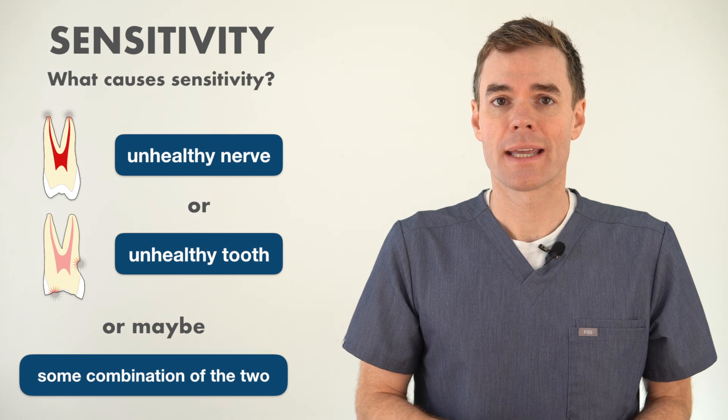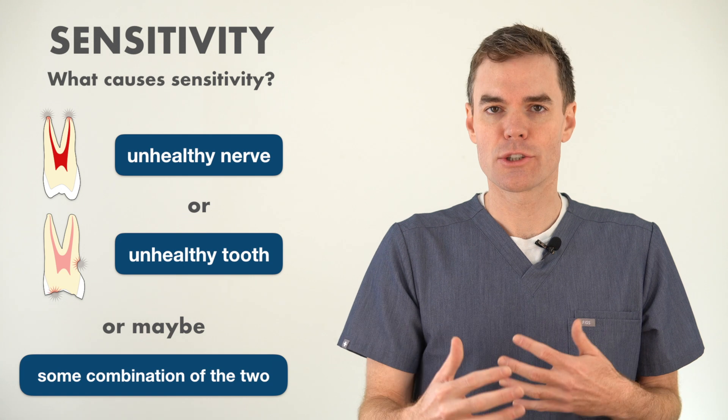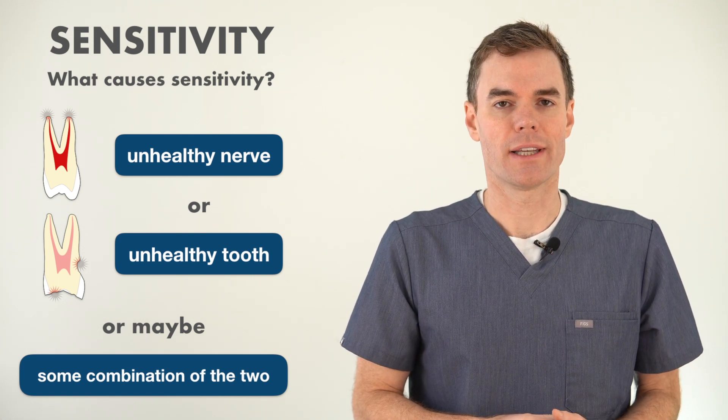This happens a lot after trauma — maybe you banged your tooth on something and it gets sensitive for a couple of days. This normally goes away on its own, unless you are continuously traumatizing the tooth, which can happen if you clench and grind your teeth.